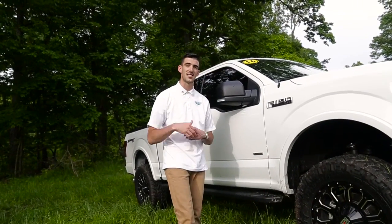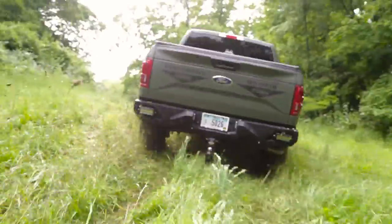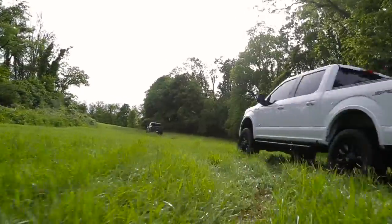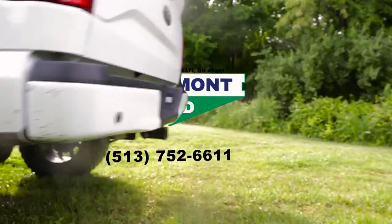Stop out, ask for one of our sales guys and let us hook you up with the right truck.